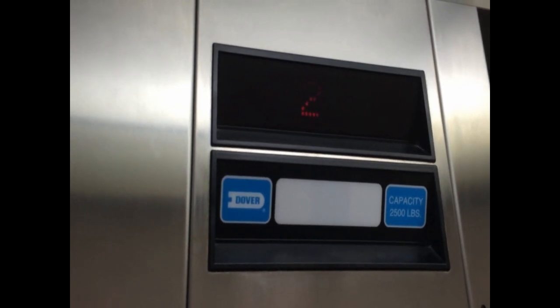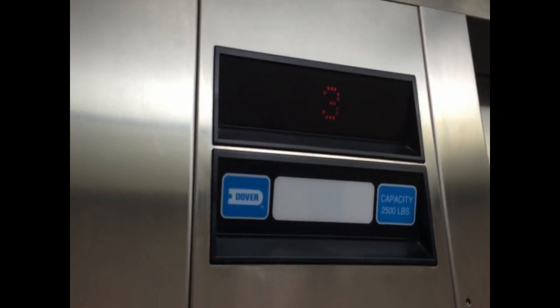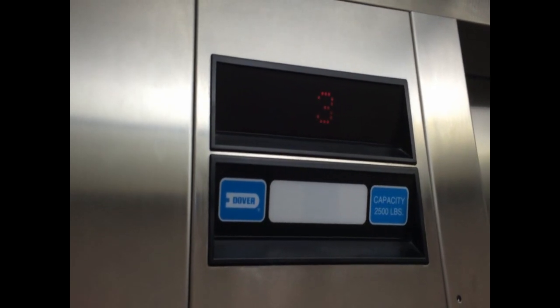I think they remodeled this hotel. This is a pretty nice Dover. It's kind of smooth, right? You can barely tell it's running. It's moving.